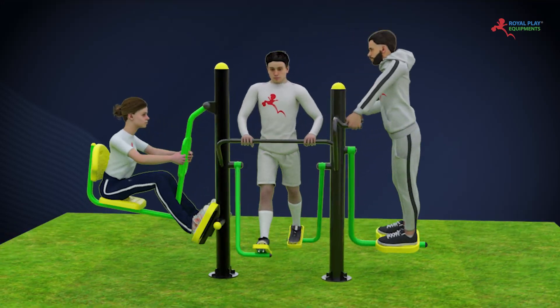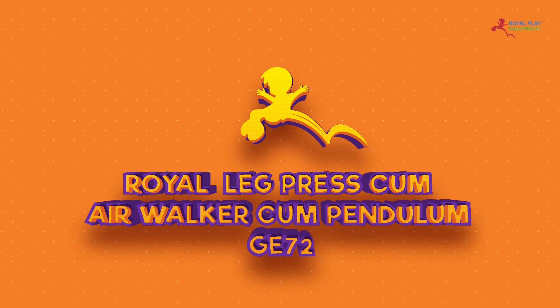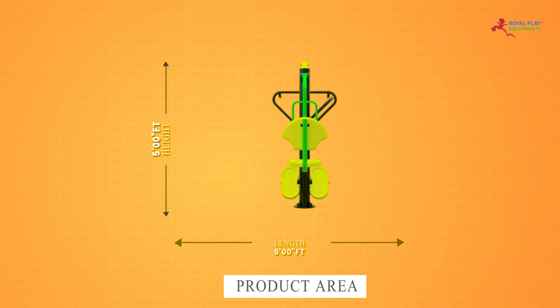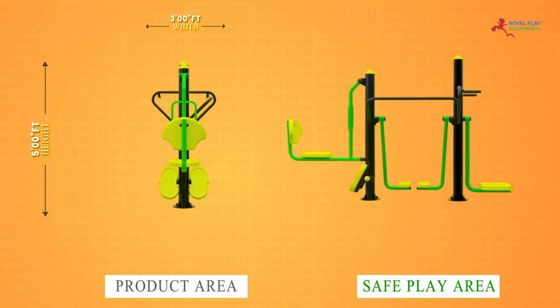This is our Royal Leg Press cum Air Walker cum Pendulum GE 72. The product area is 5 feet height, 9 feet length, and 3 feet width. The safe play area is 8 feet height and 15 feet length.